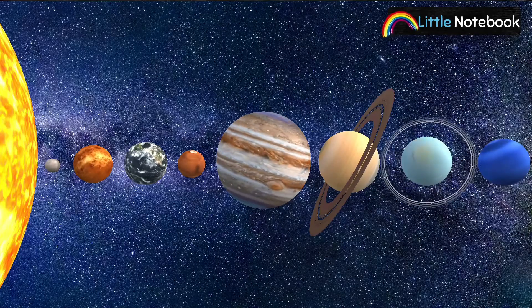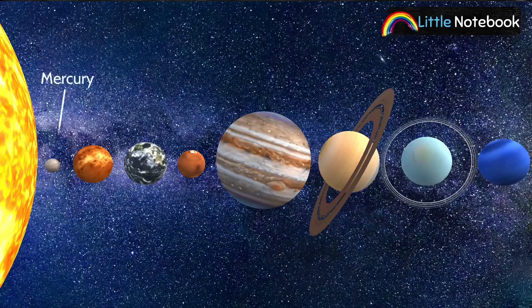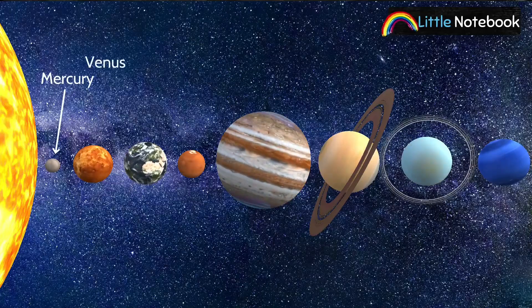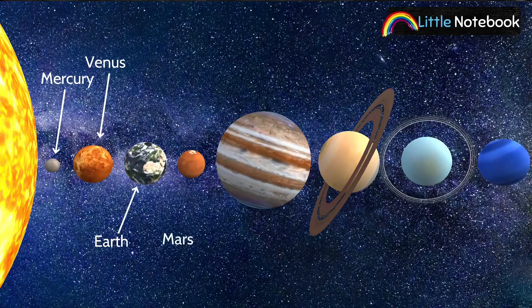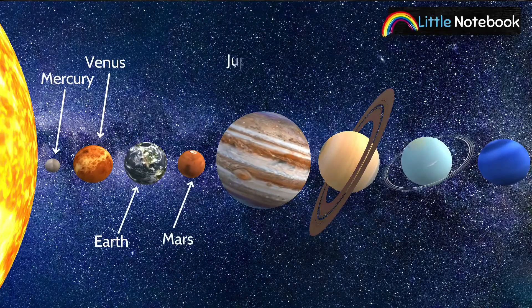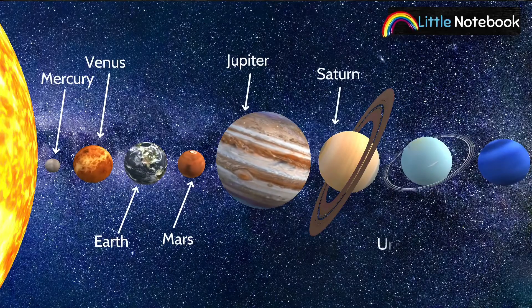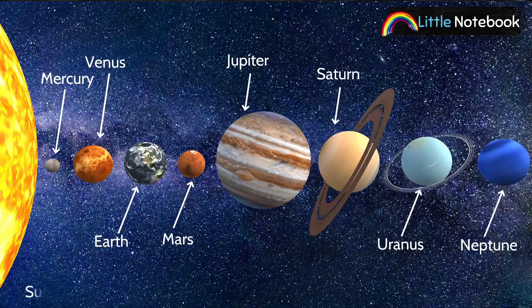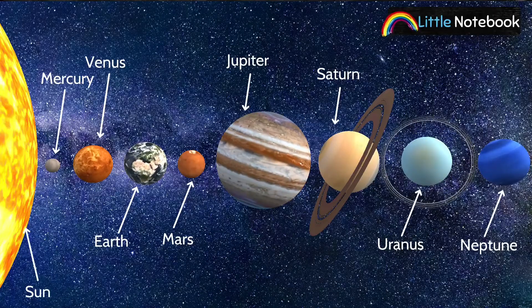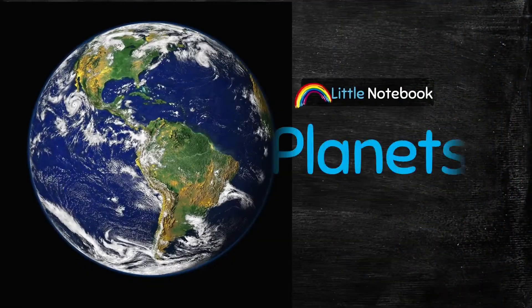These are the eight planets which move around the Sun. First is Mercury, second is Venus, third is our planet Earth, fourth is Mars, fifth is Jupiter, sixth is Saturn, seventh is Uranus, and the last planet is Neptune. And there is the Sun — this is our solar system. Now let's learn more about these planets.